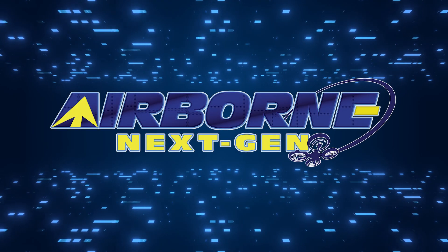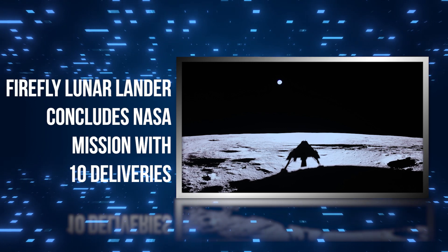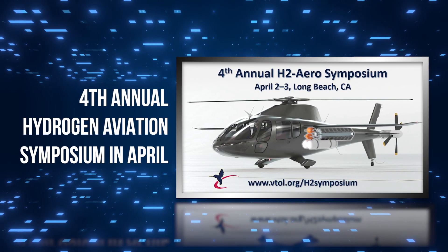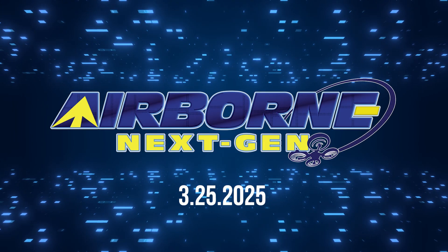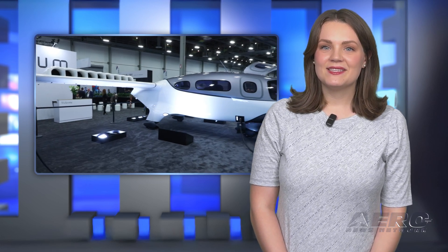Coming up on today's episode of Airborne Next Gen: Firefly Lunar Lander concludes NASA mission with 10 deliveries; Beyond Arrow reveals modified H-2 electric jet; and 4th Annual Hydrogen Aviation Symposium in April. I'm your host Holland Lee. Welcome to the Aero News Network's Airborne Next Gen program, a weekly news program covering the next generation of flight — from electric power to vertical lift, uncrewed vehicles, and everything in between. Let's get into today's stories.